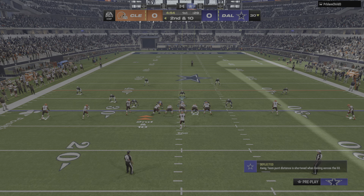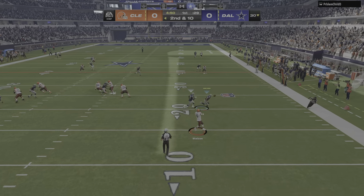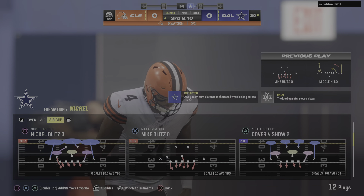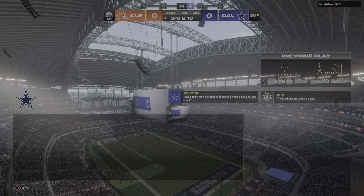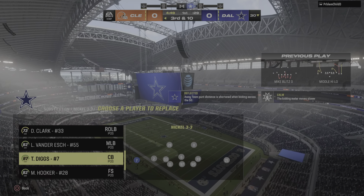Second and 10. Watson rolling to his right, and he wisely will throw that one away. The defense has to like what they've done here at the outset of this drive — they forced a couple of incomplete passes, bringing up a third and 10. Don't be surprised to see them bring a little pressure on this snap.